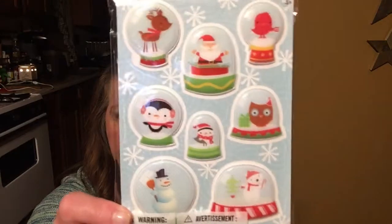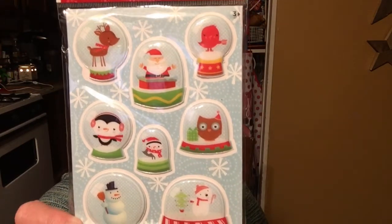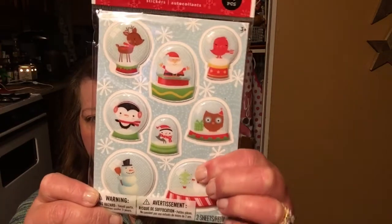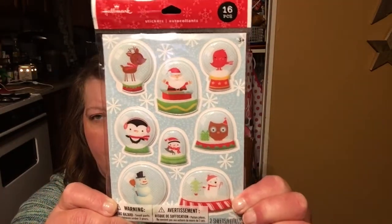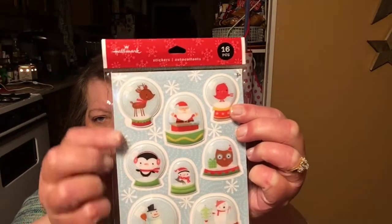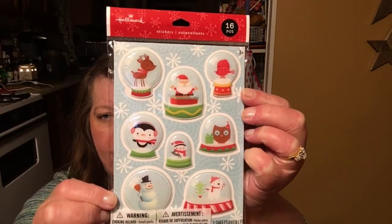I also found these Hallmark stickers — 16-piece set. I found these before; they were normally three dollars and were 90% off, so you cannot beat that. They're a little bit puffy but I thought they were really cute. I love the little bird and the reindeer, and of course the little penguin — they're all cute.